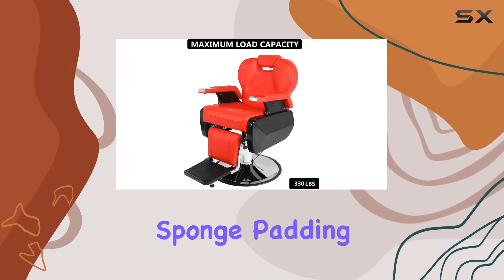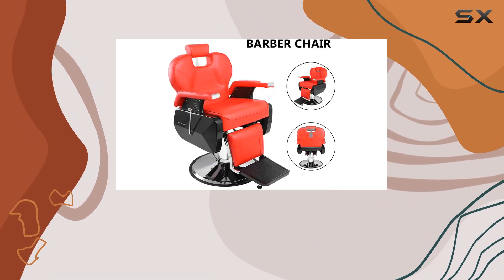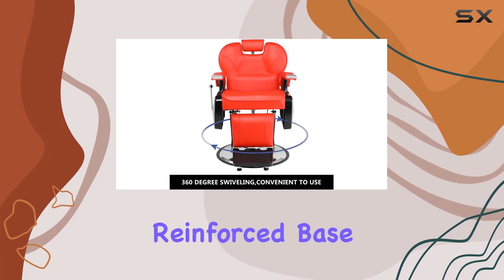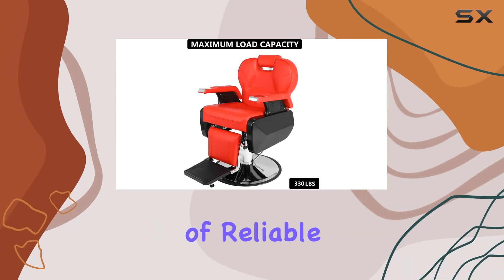The high-density sponge padding coupled with an ergonomically shaped backrest ensures that your clients are treated to a superior level of comfort every visit. But it's not just about comfort, it's about longevity too. With a heavy-duty steel frame, reinforced base, and cushioned armrests, this chair can withstand up to 330 pounds, promising years of reliable service.